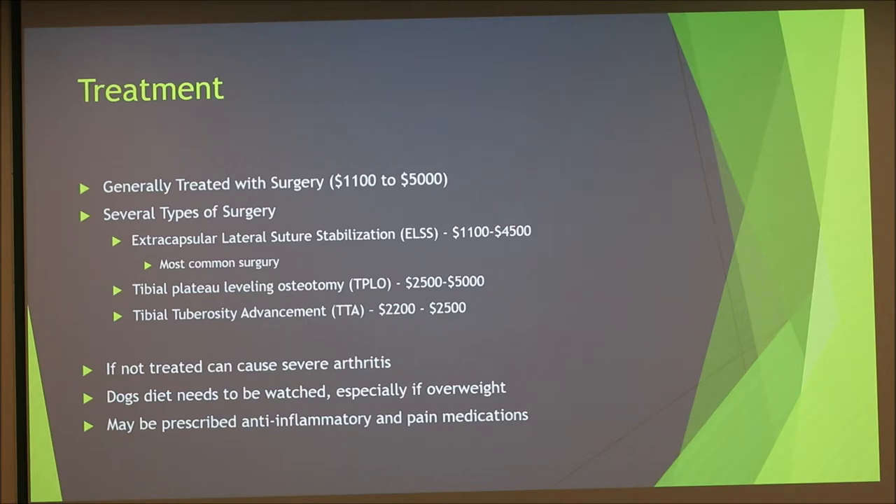The tibial plateau leveling osteotomy, or TPLO, is the most expensive surgery and one of the more common ones for dogs over 50 pounds. It involves cutting a portion of the tibia, moving it, and reattaching it to a different portion using plates and screws. It's costly due to the difficulty and specialized tools required. The tibial tuberosity advancement, or TTA, is in the middle price range and is similar to the TPLO, but targets a different portion of the bone and focuses more on stabilization.